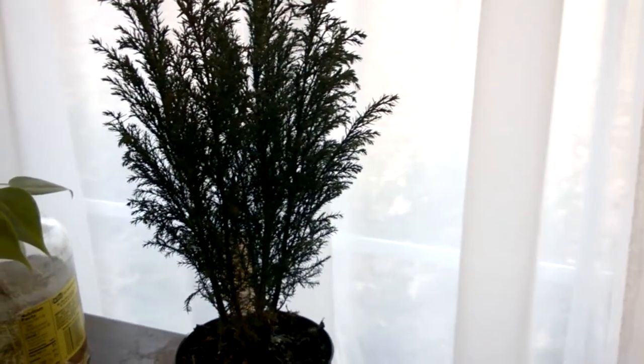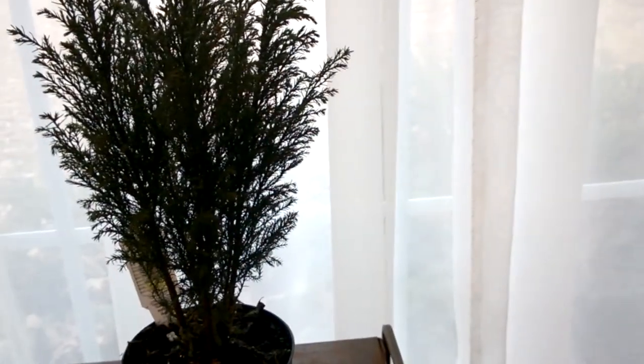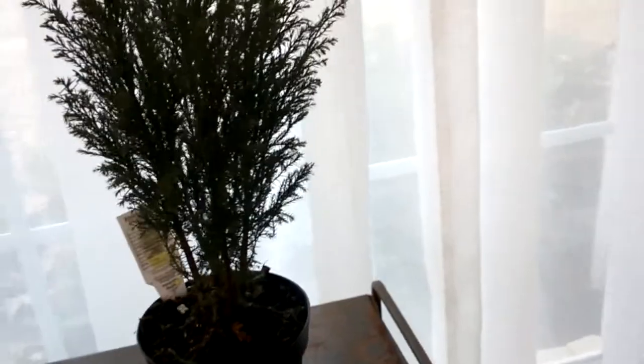Hey everyone, Happy New Year. This is a European Cypress. I was actually at the local grocery store and they had these a few weeks ago before Christmas for almost $5.